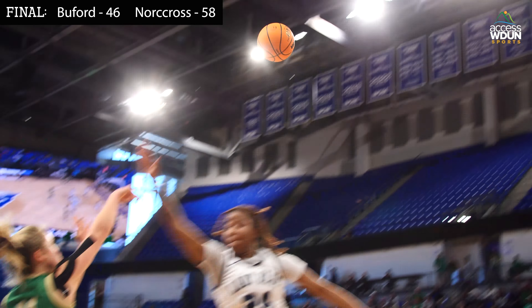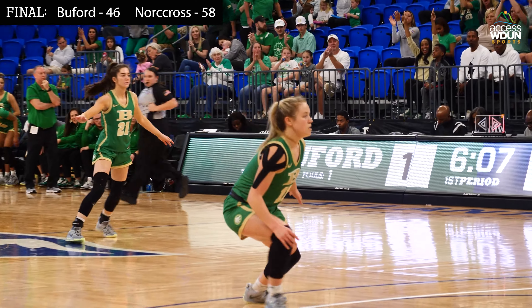It was Killian who got it. Now here comes Watson outside Romano — deep corner three is good. Taylor Romano with a deep three ball, and Buford is back in front.